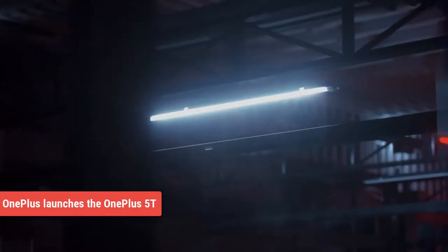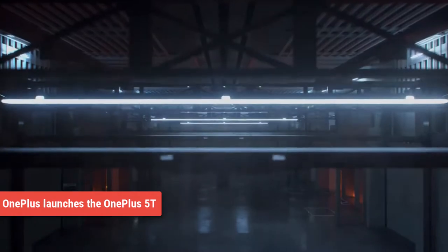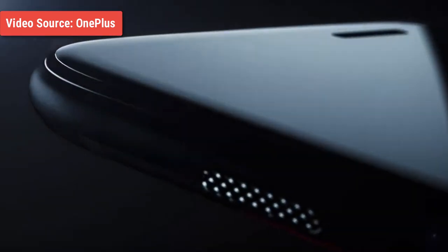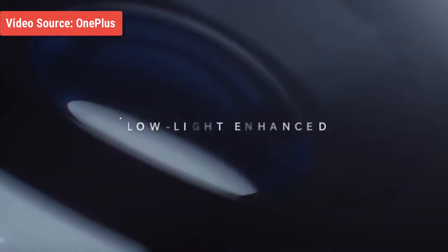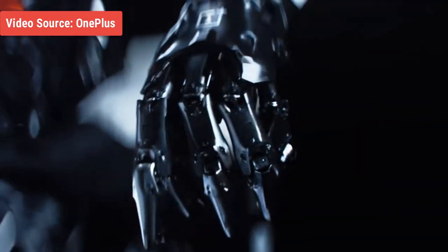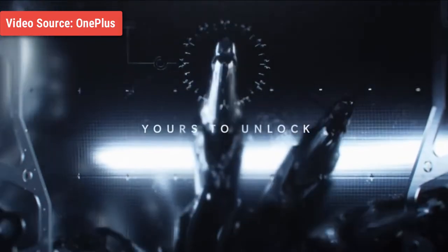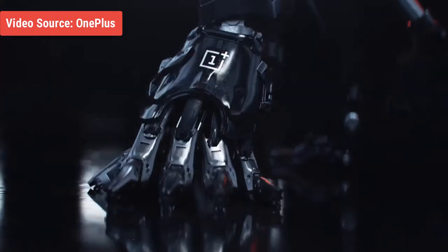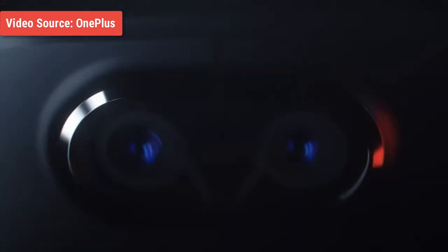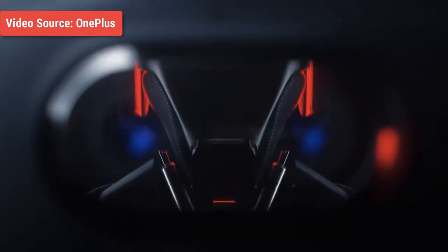First up, we have OnePlus launching the OnePlus 5T. Keeping up with the tradition of launching two phones a year — one a flagship launched during the spring and the other T-Line which is an upgrade to the flagship launched in the early fall — OnePlus just showed up in New York City to unveil the OnePlus 5T. The 5T is an improvement upon the OnePlus 5 in every way, but probably the most significant upgrade would be in the display department.